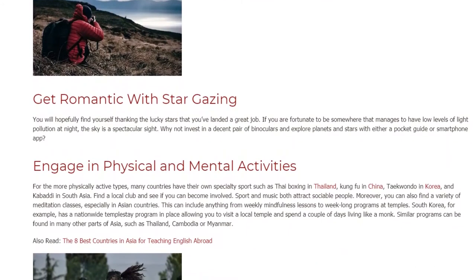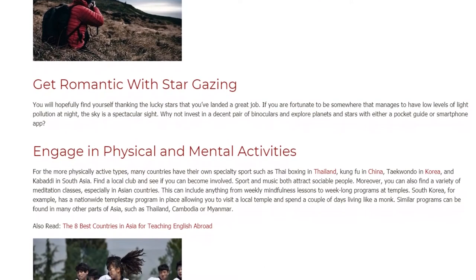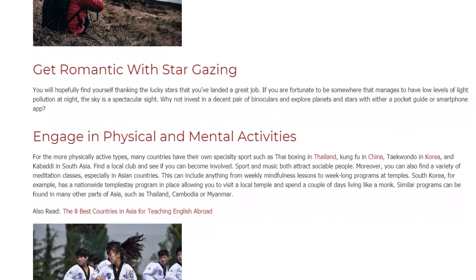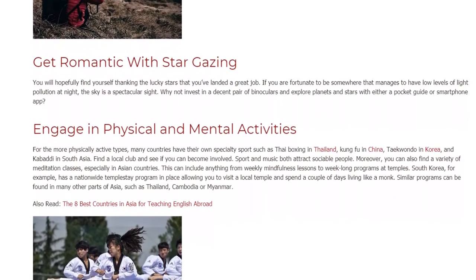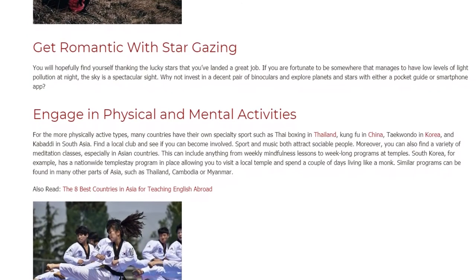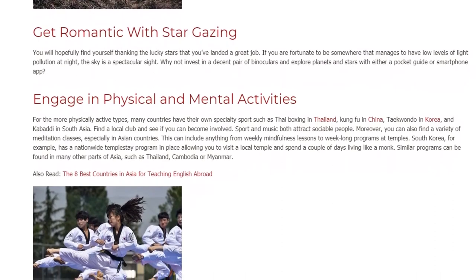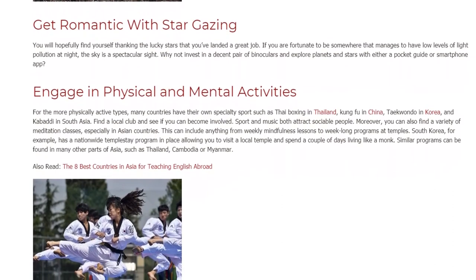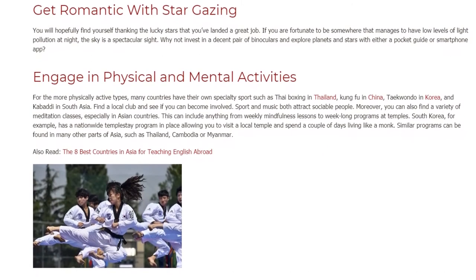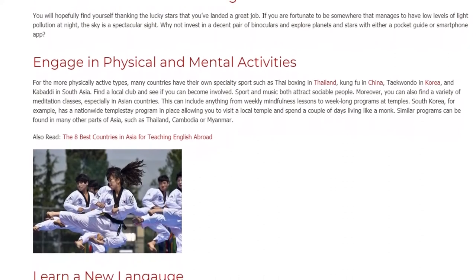Engage in Physical and Mental Activities. For the more physically active types, many countries have their own specialty sports such as Thai boxing in Thailand, Kung Fu in China, Taekwondo in Korea, and Kabaddi in South Asia. Find a local club and see if you can become involved. Sport and music both attract sociable people. Moreover, you can also find a variety of meditation classes, especially in Asian countries.